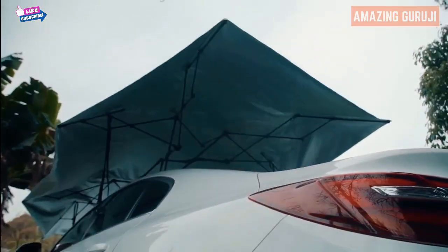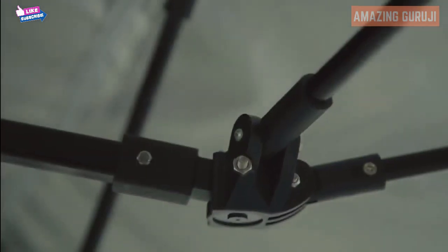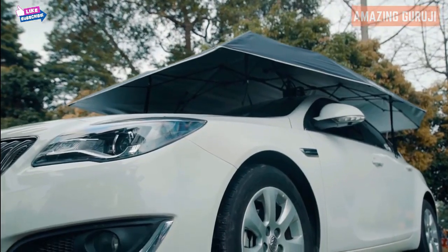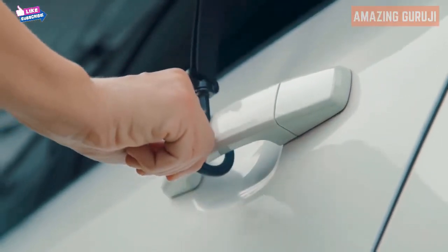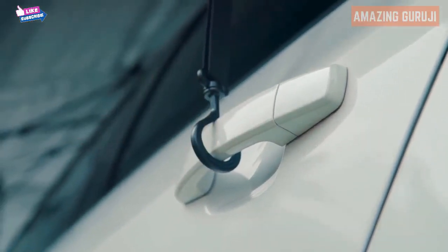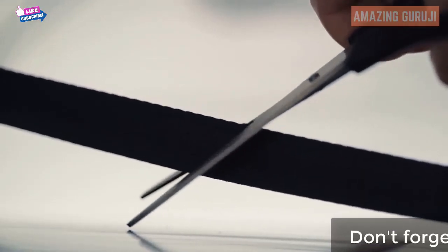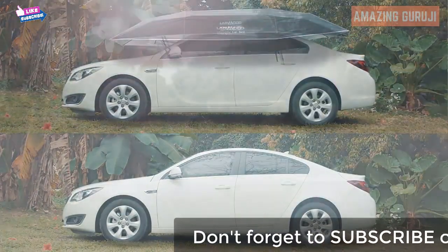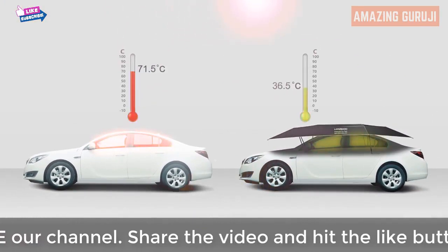LandMoto's rechargeable battery, once charged, will dependably work up to 45 days or more than 500 times automatically setting up. Supported by ropes from both sides of the car, LandMoto creates a solid protective shield. The anti-theft unbreakable cables keep it safe.